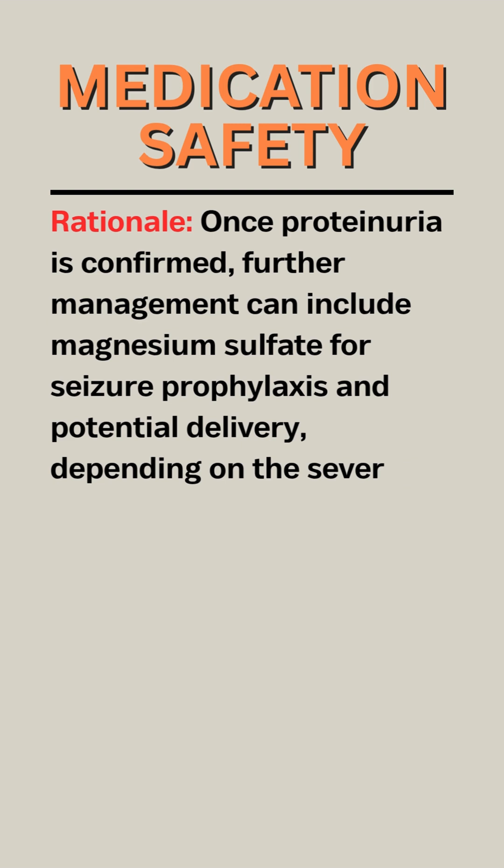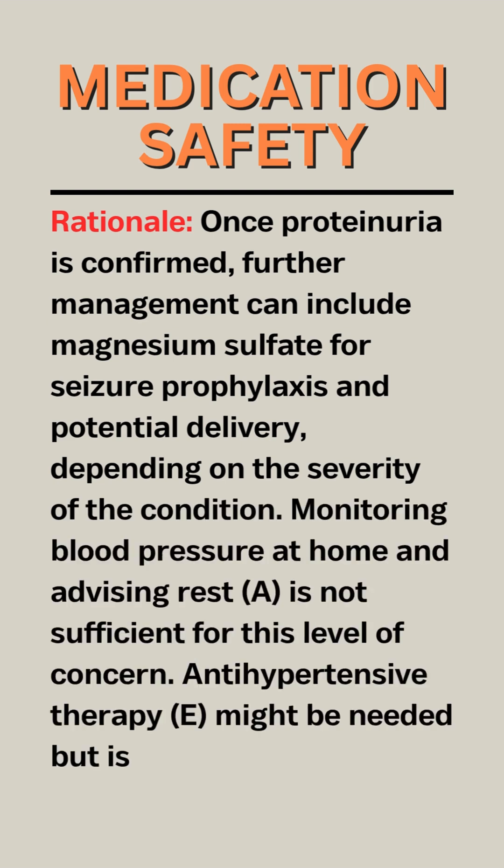Once proteinuria is confirmed, further management can include magnesium sulfate for seizure prophylaxis and potential delivery, depending on the severity of the condition. Monitoring blood pressure at home and advising rest (A) is not sufficient for this level of concern. Antihypertensive therapy (E) might be needed but is not the immediate next step.